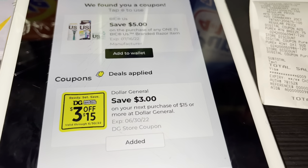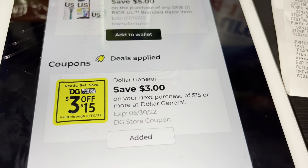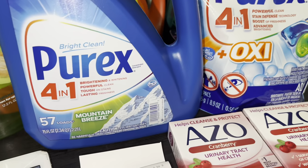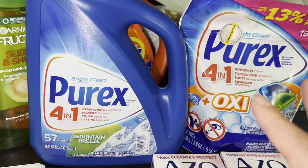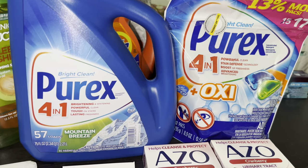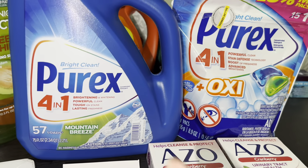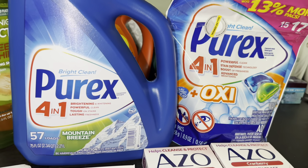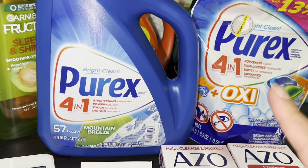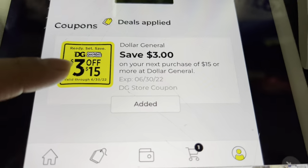Antes de comenzar, déjenme compartirles que comencé a trabajar el martes en una oficina de dentista y salgo un poquito tarde, por eso les estoy compartiendo esta oferta tarde. Quería ir en mi lonche pero no pude, ya que me queda muy cerquita de mi trabajo una tienda de Dollar General pero no pude ir, así que realicé esta oferta después del trabajo. Si necesita jabón detergente totalmente gratis, ojalá les sirva de ayuda.